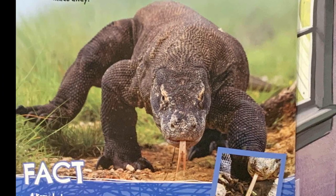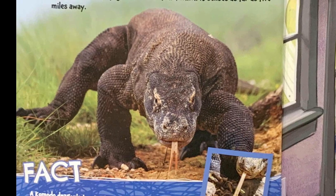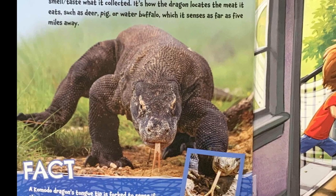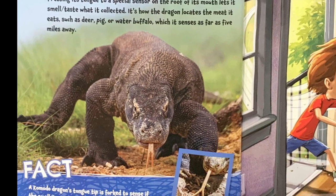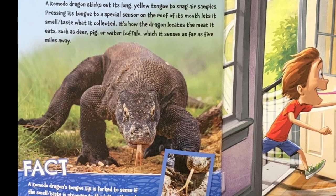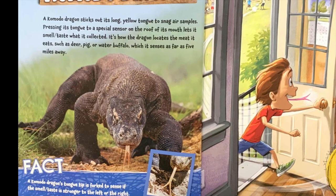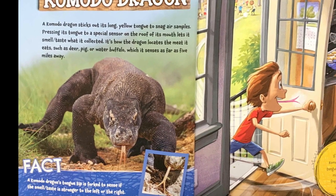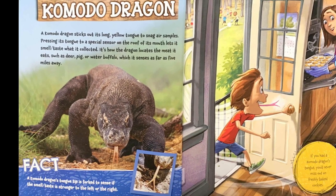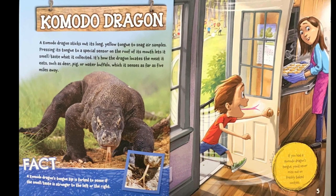Komodo dragon. A Komodo dragon sticks out its long yellow tongue to snag air samples. Pressing its tongue to a special sensor on the roof of its mouth lets it smell and taste what it collected. It's how the dragon locates the meat it eats, such as deer, pig, and water buffalo, which it senses as far as five miles away. Fact: a Komodo dragon's tongue tip is forked to sense if the smell or taste is stronger to the left or the right.